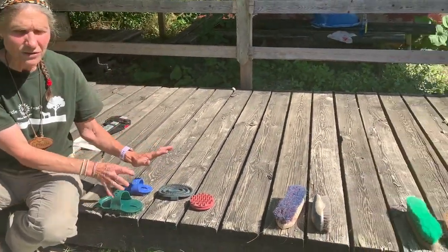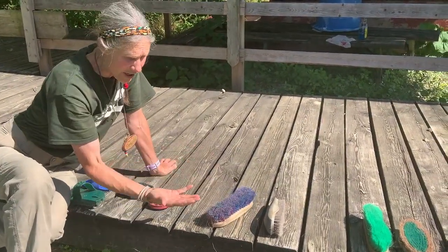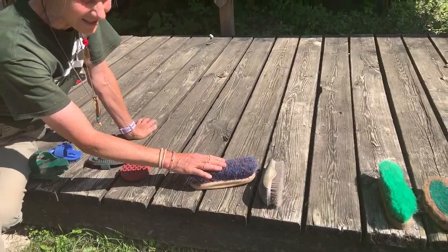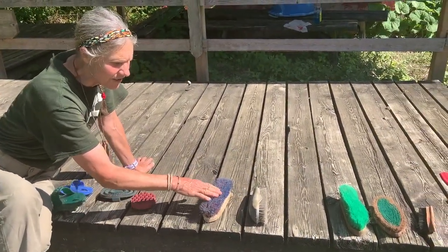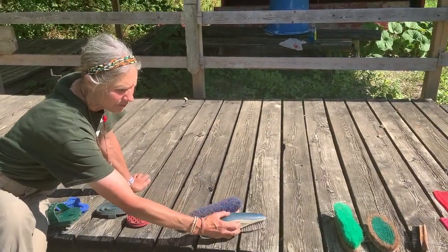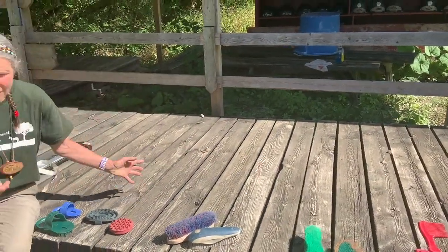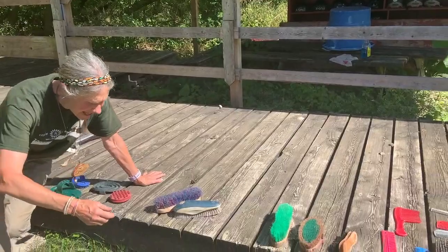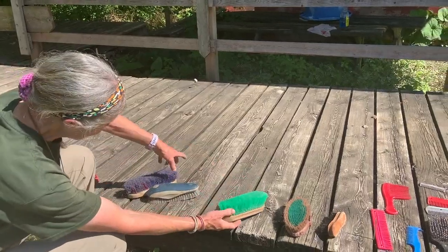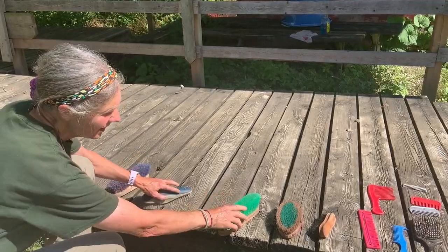Then the next brush after we use the curry comb is what we call the dandy brush or the body brush. You can see the long bristles on it. There are so many different types — some are natural bristles, some are synthetic. This one is actually fairly firm — a very firm bristled brush. That will be the next one we're going to be using. After we use the dandy brush, we go on to what we call the finishing brush, and the bristles on here are much softer than the dandy brush.